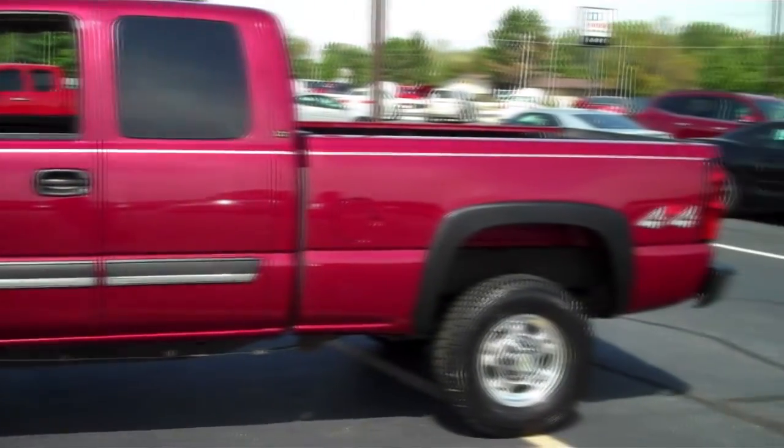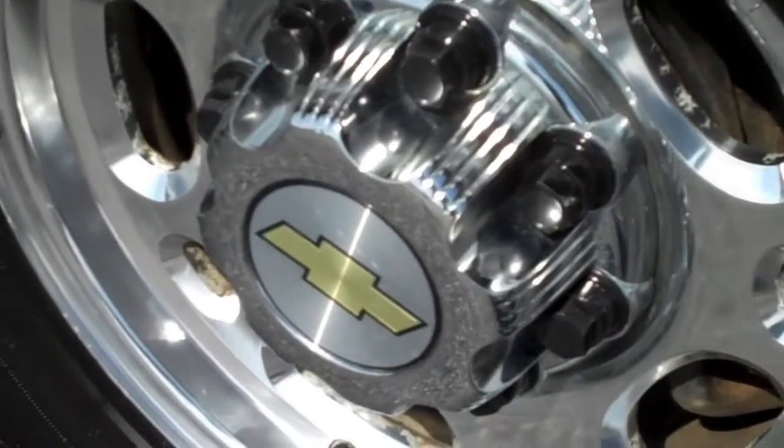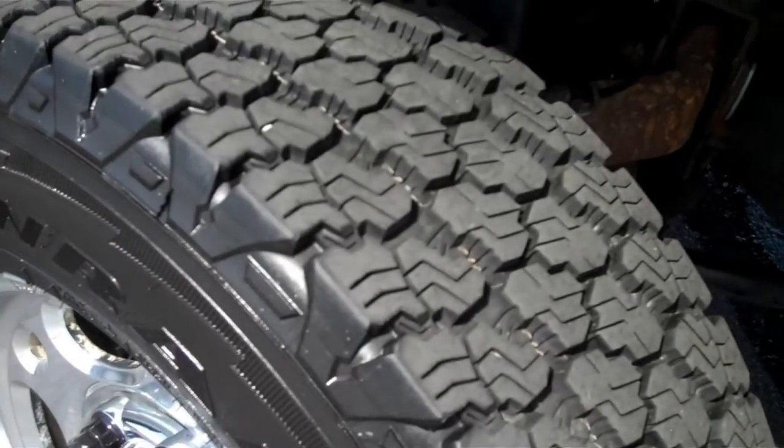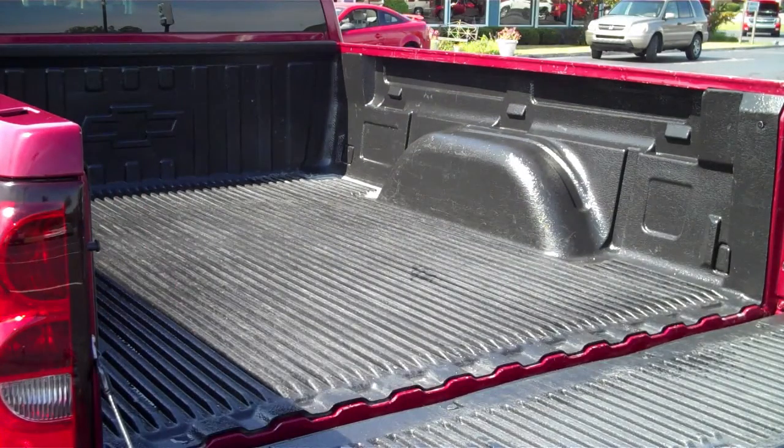All of this means this truck can tow up to 9,200 pounds. The 16-inch aluminum polished wheels come with pro-grade Goodyear tires with plenty of tread. The bed features a bed liner and wiring for a fifth wheel or camper shell.